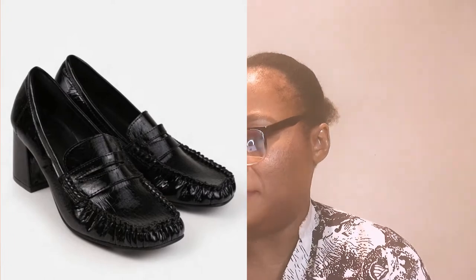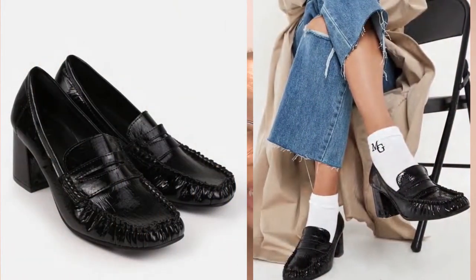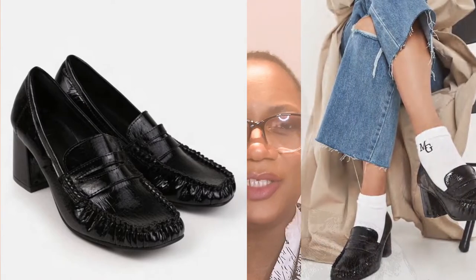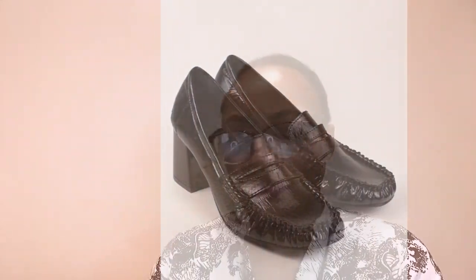The next best is on the affordable side — it's by Missguided, which stocks affordable fashion pieces. It's called the Missguided Black Patent Mock Croc Heeled Loafers. It's very similar to the classic moccasin design — timeless and classic, except the chunkiness is in the heel. It's very chic and very vintage in look. It's very appropriate for work, though you can also wear it to occasions as well.